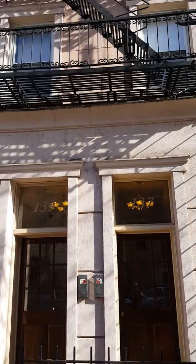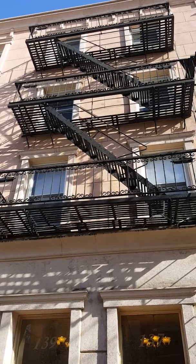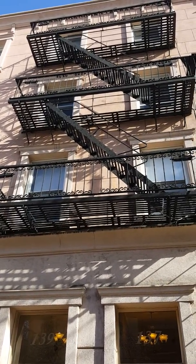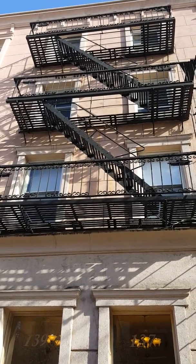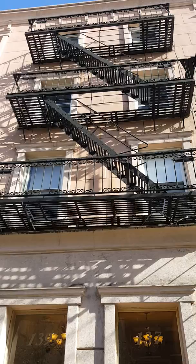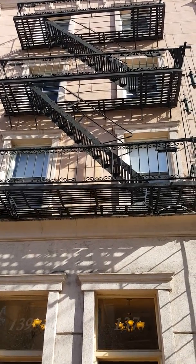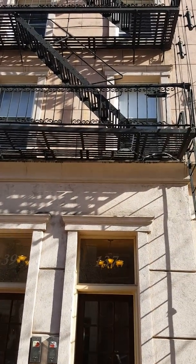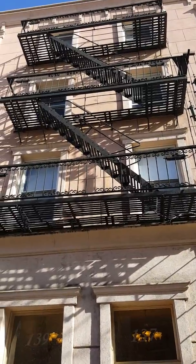Hi, this is Michaela with Maximum Fire Escape. For more information on inspection or certification, you can reach us at MaximumFireEscapes@gmail.com or call us at 908-248-1921. Today I'm conducting an inspection at 137 Park Ave in Hoboken, New Jersey.